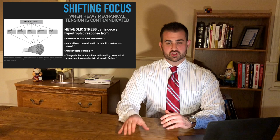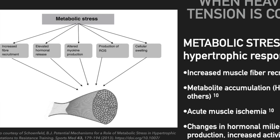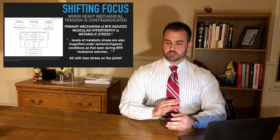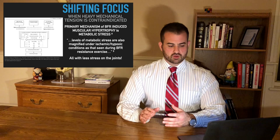Metabolic stress induces a hypertrophic response from increased muscle fiber recruitment, metabolite accumulation, acute muscle ischemia, and changes in hormones that signal for muscle protein synthesis through cellular swelling, free radical production, and increases in certain muscular signaling growth factors. This is exactly how blood flow restriction training works — we take advantage of that metabolic stress by partially occluding blood flow and keeping the blood in the muscle to really increase the metabolic stress on that tissue, getting great gains in hypertrophy and strength with less stress on the joints.